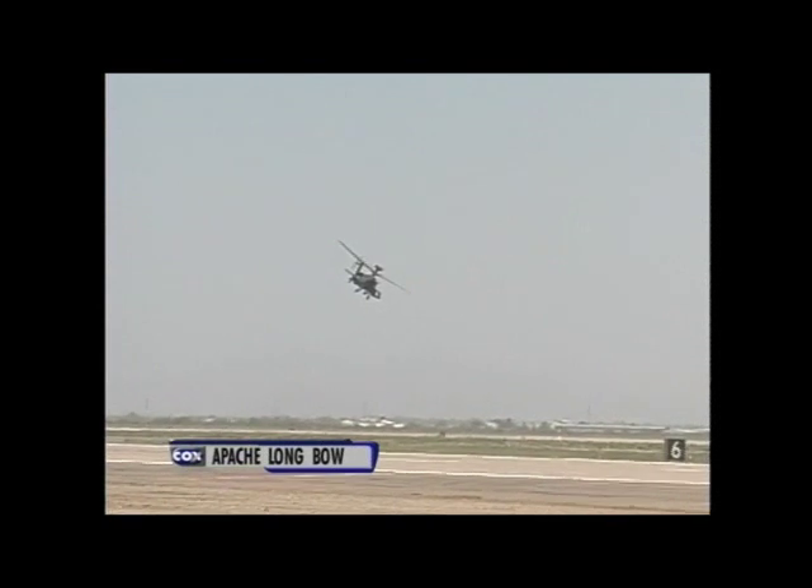Now he will go out, make his turn, and then be coming back in for a return to target. Once again, the Apache Longbow starts that up, holds it right there, and then does the pedal turn, kicking at this time to the right.